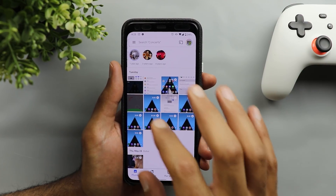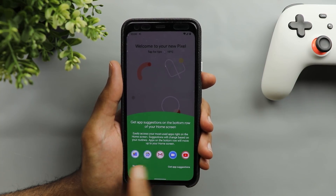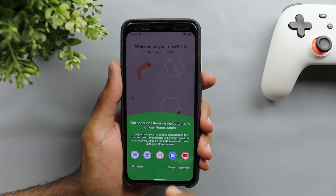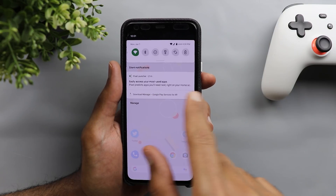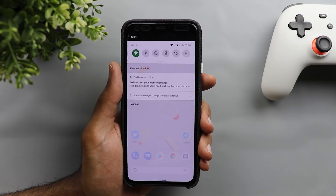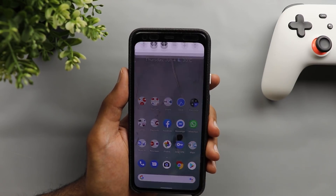Let me also show you the screen you get the first time when you update your phone — it will give you some tips and hints about this feature and how to use it. After that you also get a notification to explain how the feature works, so you can tap on it to learn more.